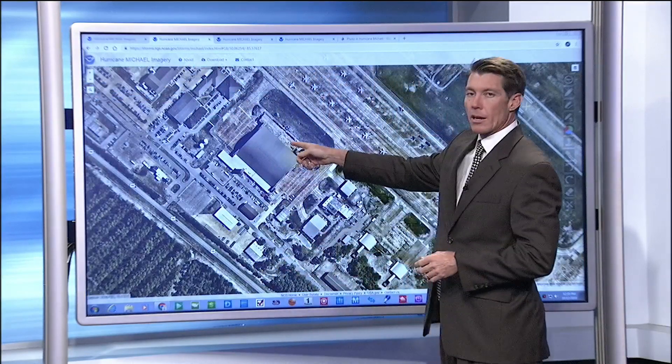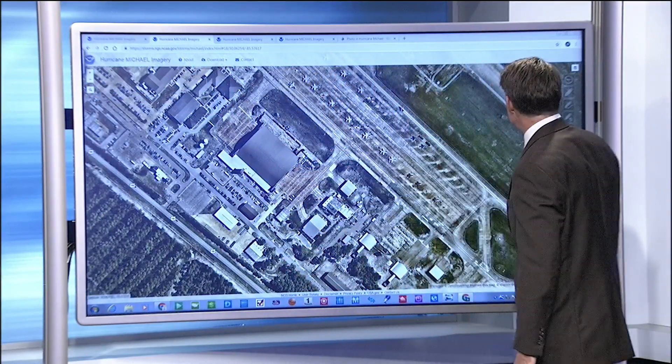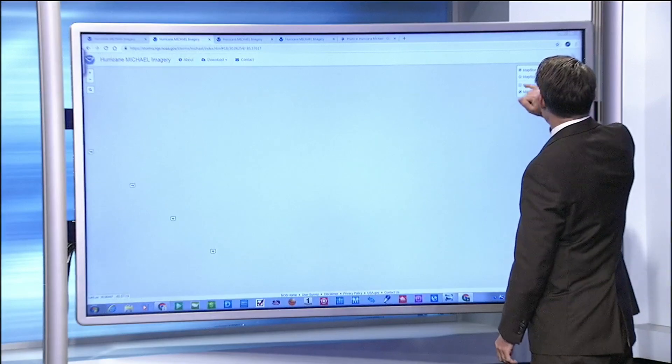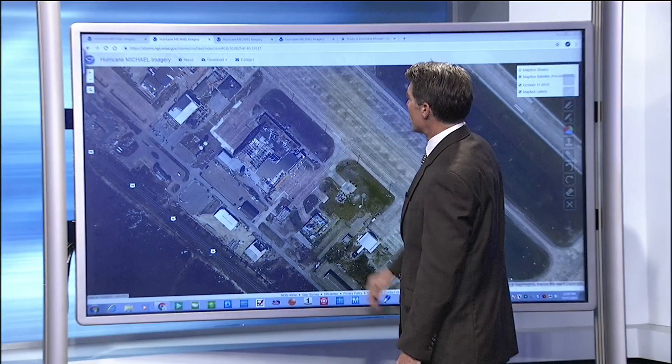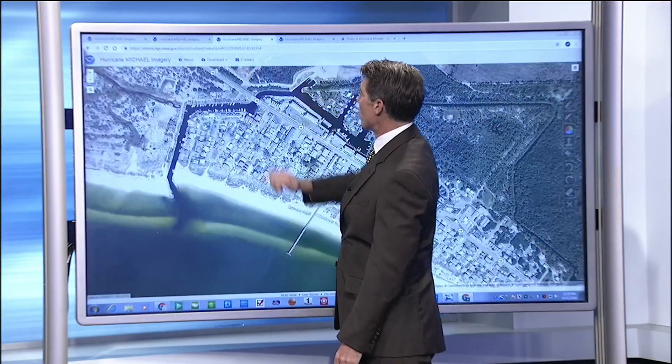Let's take a look here. This is Tyndall Air Force Base. You can see the rooftop to that hangar — that was before. After, it's not there any longer. All the debris spills across some of the runways there at that Air Force Base.